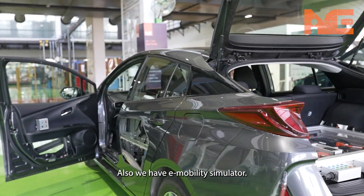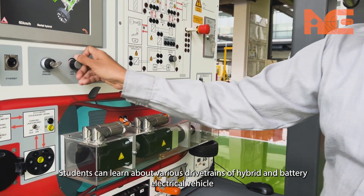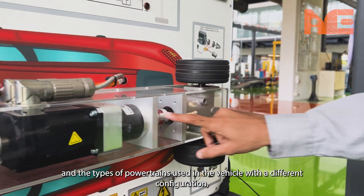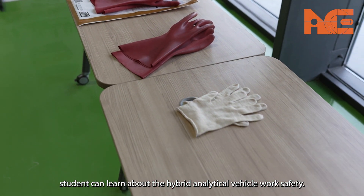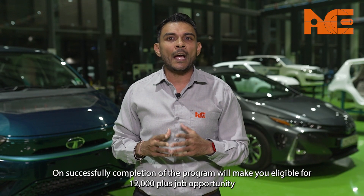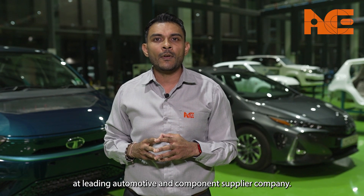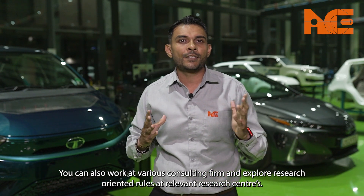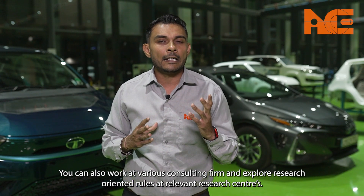We also have an e-mobility simulator. Students can learn about various drive trains of hybrid and battery electric vehicles, and the types of power trains used in vehicles with different configurations. Students can also learn about hybrid vehicle work safety. Successful completion of the program will make you eligible for 12,000 plus job opportunities at leading automotive and component supplier companies. You can also work at various consulting firms and explore research-oriented roles at relevant research centers.